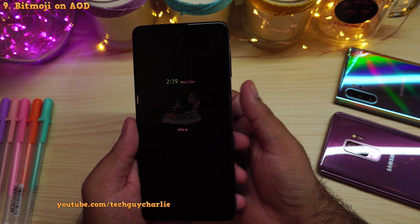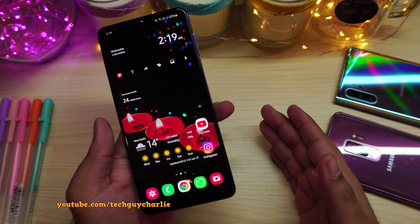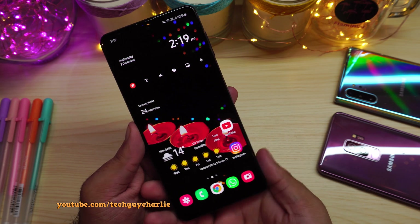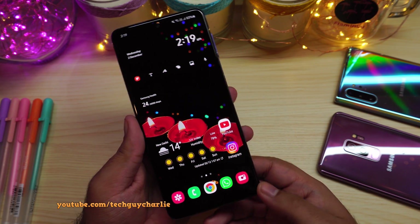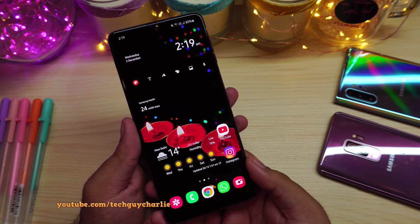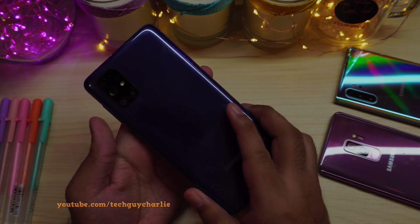So I guess that wraps it up for this video. Thank you for watching, and if you enjoyed the content, make sure that you subscribe and press the like button — it helps me beat the YouTube algorithm. Thank you for watching, and do stay tuned for more videos on the Galaxy M51.